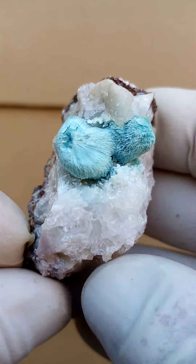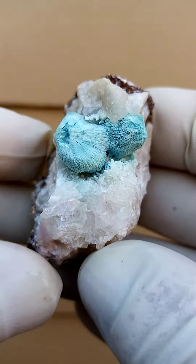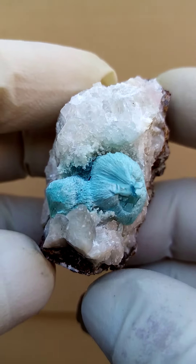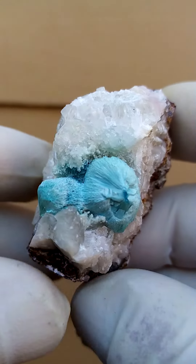There we go — how would I display this guy? Well, this would be the main focus of course, these lovely botryoids. You could have it on a turntable going around like this; of course you would be looking at the top down, so a nice view right across the top.